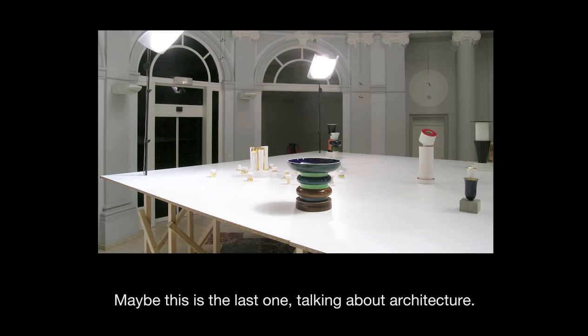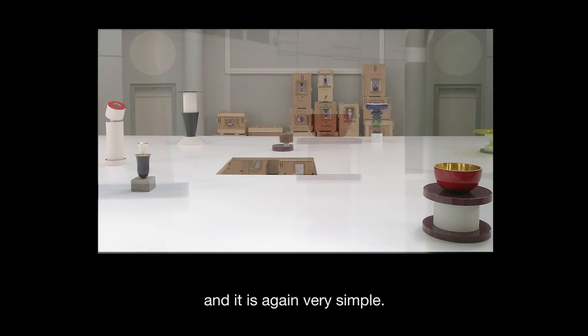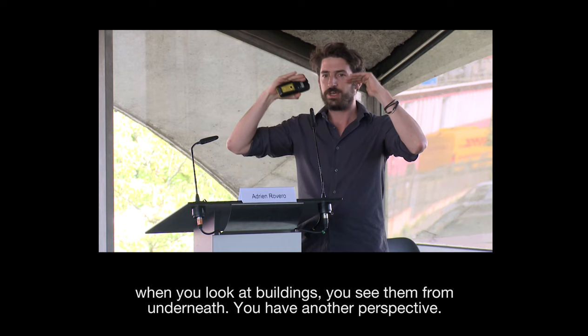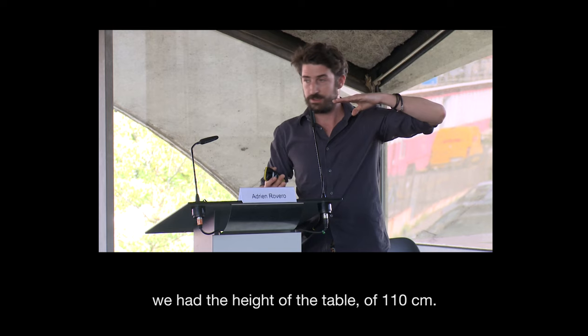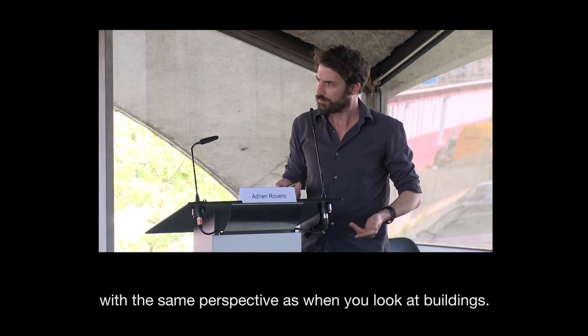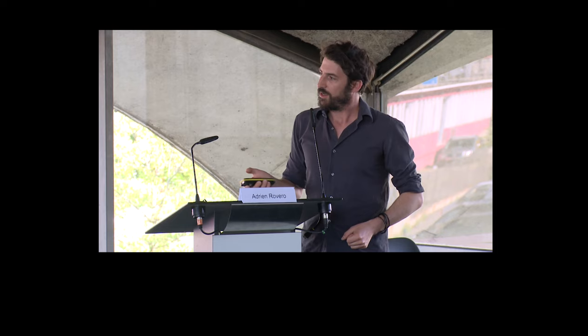Perhaps the last one, since we can speak about architecture: this was my first exhibition design work, about ceramic pieces by Ettore Sottsass. It's very simple. When Sottsass designed these pieces, they were like small buildings for him, and when you look at buildings, you look at them from underneath — you have another perspective. So instead of a table height of 90 centimetres, we used a height of 110 centimetres, so you could look at the ceramics from underneath, from the same perspective as you would look at buildings. In the center, there was a hole where you could put your head and really get inside the ceramics. Thank you very much.